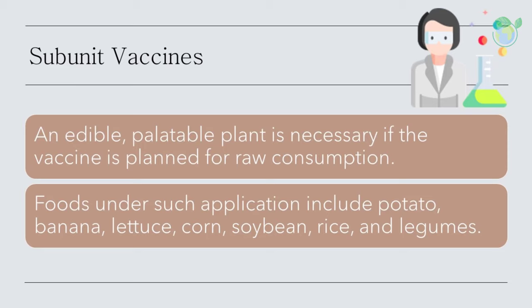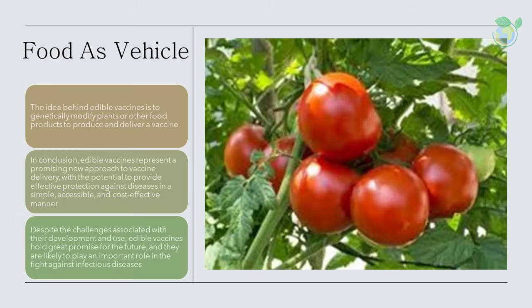Foods under such application include potato, banana, lettuce, corn, soybean, rice, and legumes. It involves introduction of selected desired genes into plants and then inducing these altered plants to manufacture the encoded proteins. Edible vaccines are currently applied towards the prevention of autoimmune diseases, birth control, cancer therapy, amongst others.